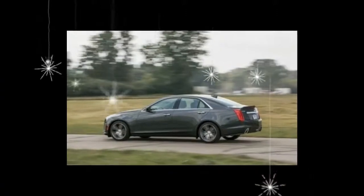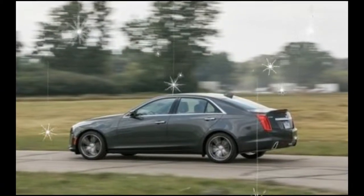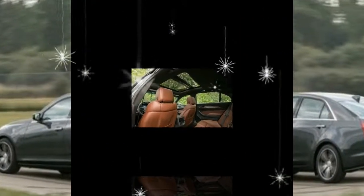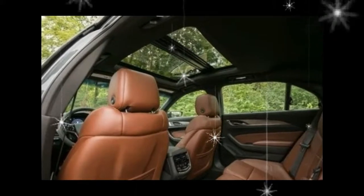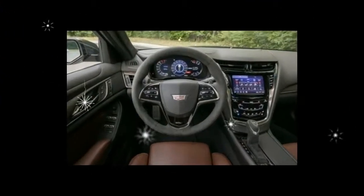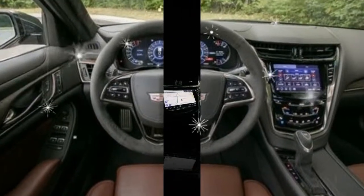If you're considering the CTS and expecting old-fashioned American-style luxury, you're looking at the wrong Cadillac. The XTS sitting on the other side of the showroom will satisfy you better. Those seeking a performance-oriented sedan will find the CTS more to their liking.